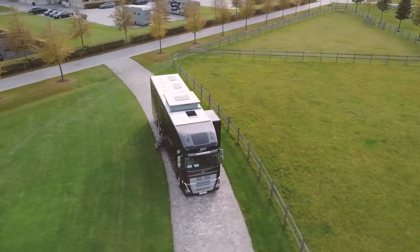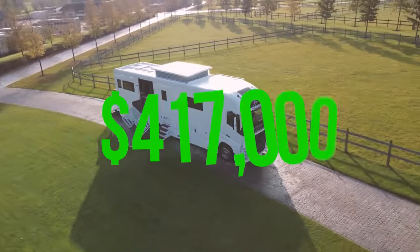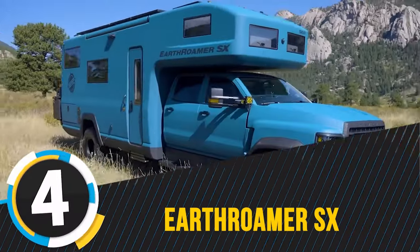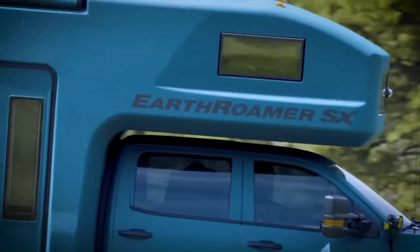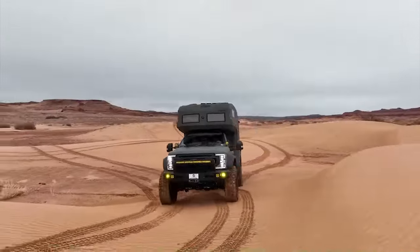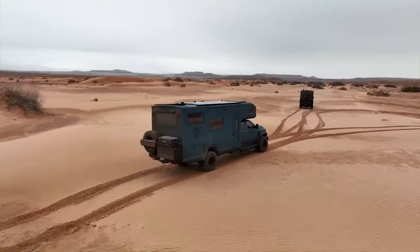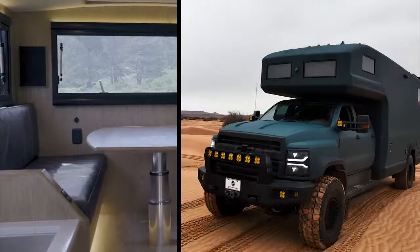With such amenities, it is understandable that the STX Volvo FH 540 comes with a hefty price tag of $417,000. 4. Earthroamer SX. Built on the rugged and reliable Chevrolet Silverado 6500 HD chassis, this all-terrain expedition vehicle is engineered to conquer the most challenging off-road conditions. With a price tag of $145,000, the Earthroamer SX is not just a mode of transport — it's an invitation to adventure in luxury.